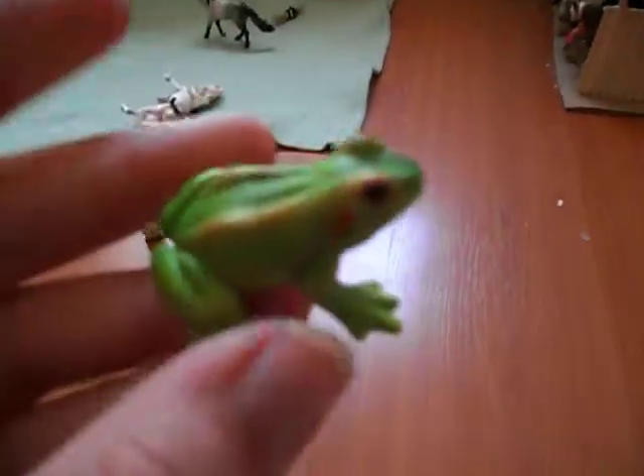Here you've got the frog. Really good condition as well, like never used. Just bought it because I felt like it.